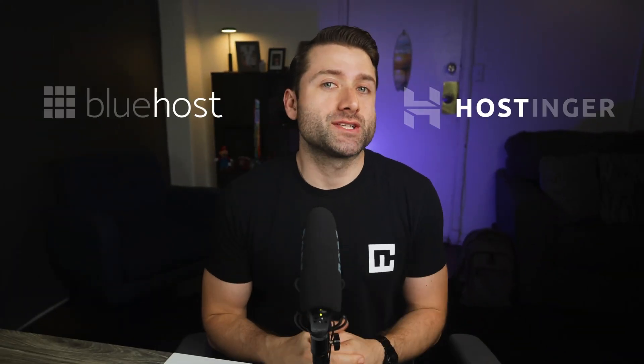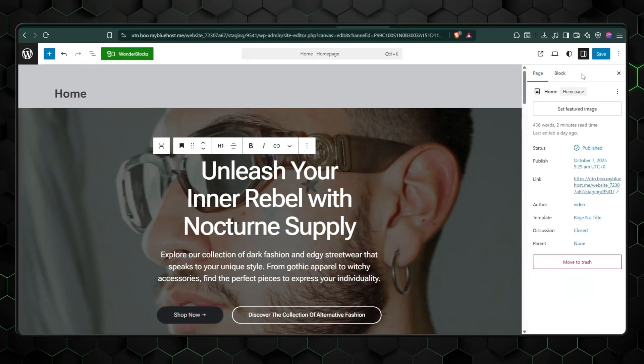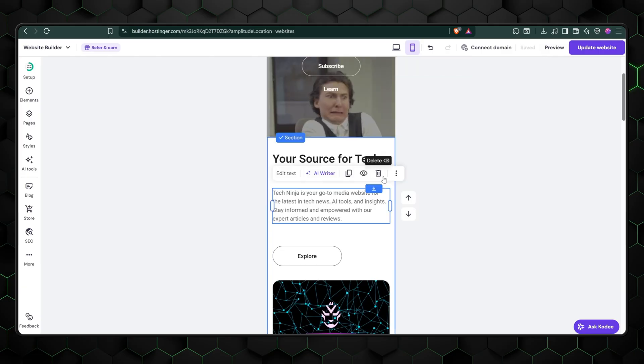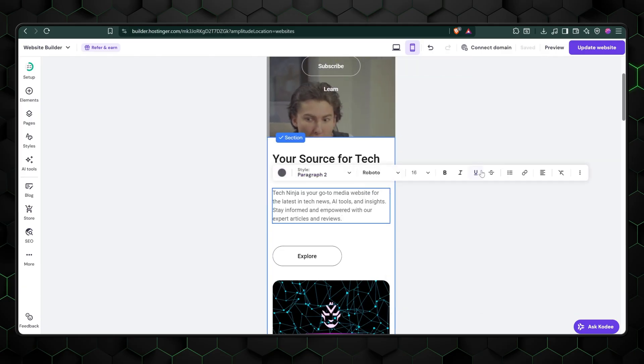Bluehost and Hostinger — when you hear those names, your mind probably jumps to web hosting, and for good reason. But both also offer great website builder tools. The real question is which one actually delivers a better builder for your project? I'll answer exactly that in this Bluehost vs Hostinger website builders comparison.